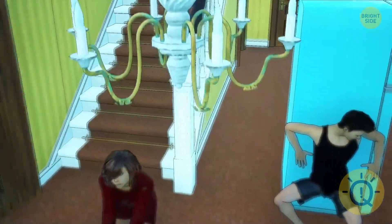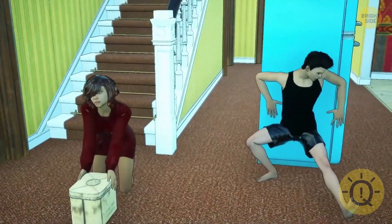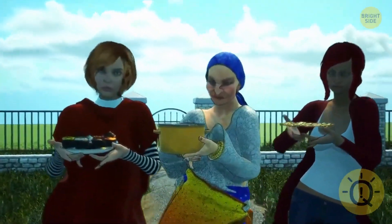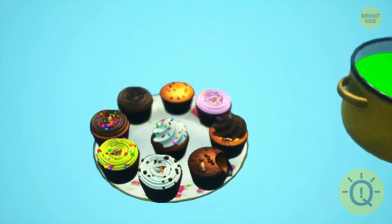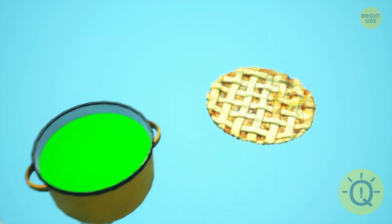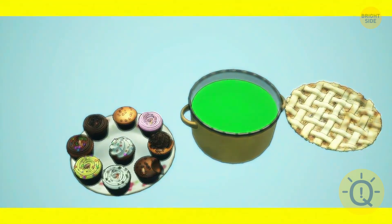Jack and Jill just moved into a new house. While they were unpacking their boxes, the doorbell rang. They opened the door and saw three neighbors on the porch: Kitty brought cupcakes, Mrs. Green brought soup, and Amber brought an apple pie. Help Jill and Jack identify the safe neighbor.